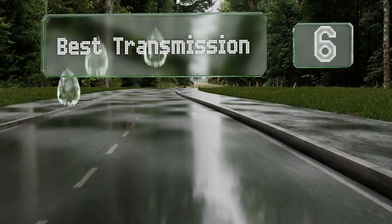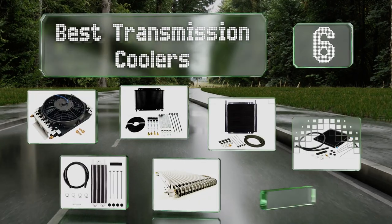EasyVid presents the six best transmission coolers. Let's get started with the list.